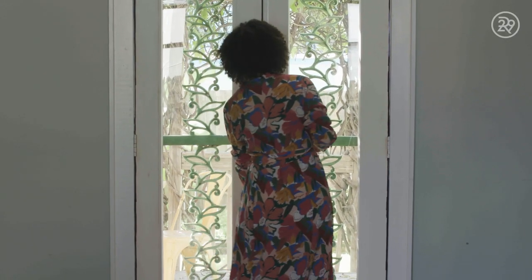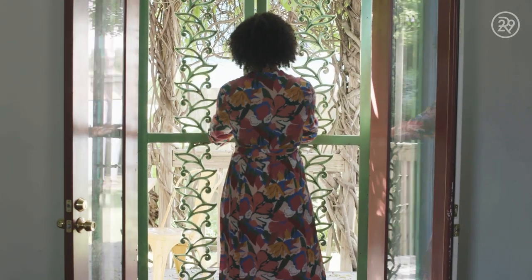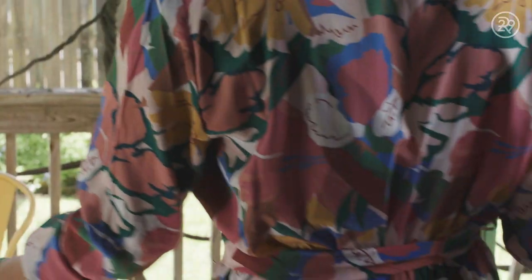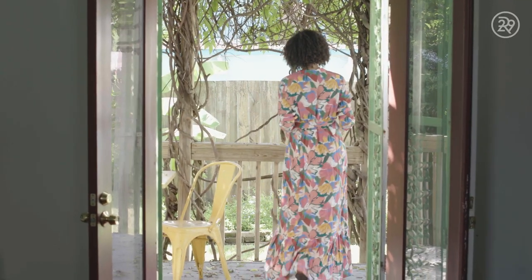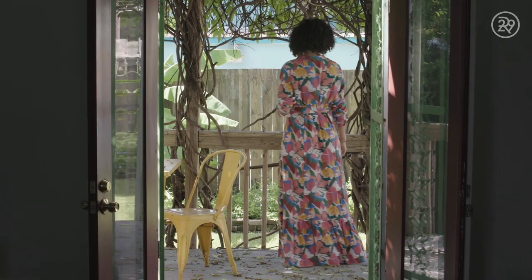Over here we have these French doors that lead out to a nice patio area. I love having this outdoor space as an extension of the home — it's a great place to have friends and family come out and enjoy themselves. Because I split my time between Los Angeles and New Orleans, when I'm not here I list the property on Airbnb. I think it's a great way to supplement my income.